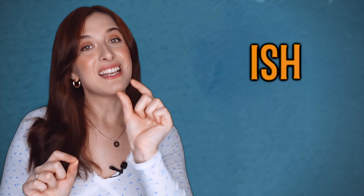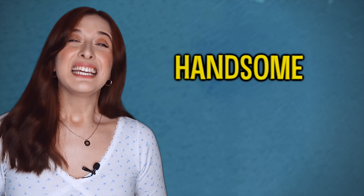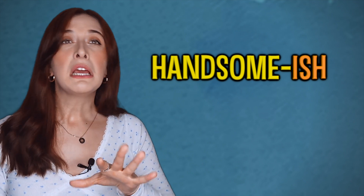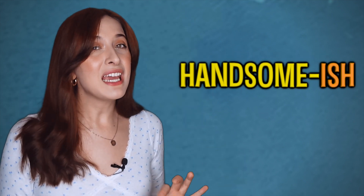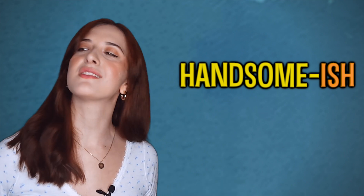So we can use 'ish' if you want to say that someone is a little bit something, but not a lot. Let's use it with 'handsome.' I might ask you, 'Is he handsome?' And you might reply with, 'He's handsome-ish.' So we can put 'ish' at the end of an adjective — not at the beginning, at the end — to mean yeah, a little bit, but I'm not sure about that description. So if someone describes you as 'handsome-ish,' it's not exactly a huge compliment.